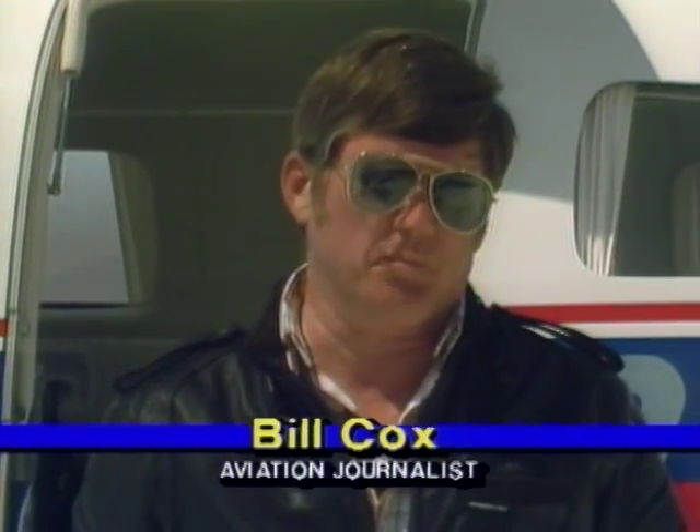Welcome to ABC's Wide World of Flying. I'm Bill Cox, and we're here on Mojave Airport in California's high desert to investigate the mystique of the Malibu. Right up front, the airplane's primary attraction is simply that it's the fastest, most comfortable production single on the market. Cruise and climb are impressive, range is the best of any stock single, and this airplane can fly high above the weather.